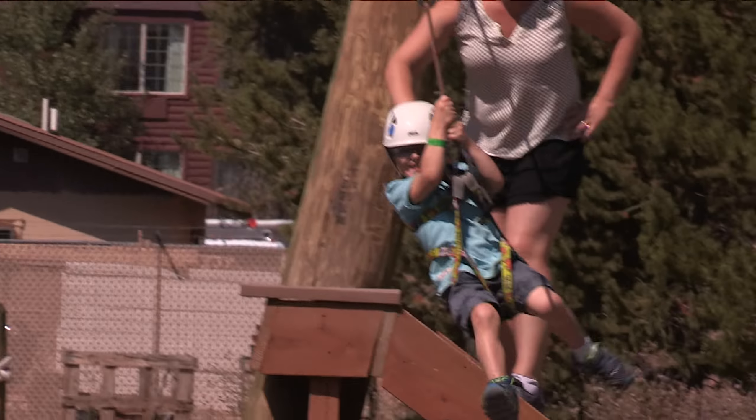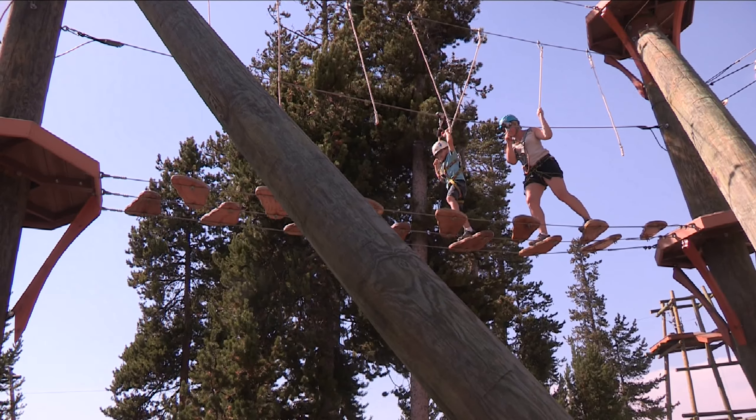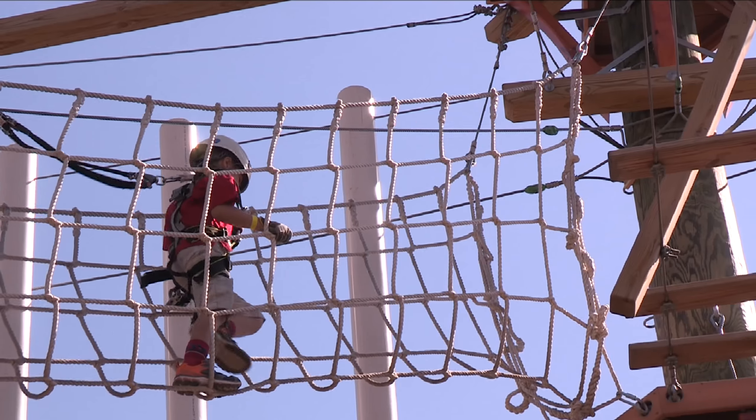We have a junior ranger zipline for all the younger kids who are not quite old enough to go on the big course, and for kids not old enough to do that, we have a mining area for them.